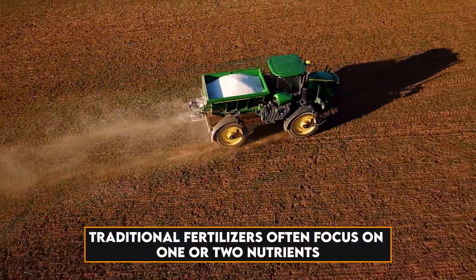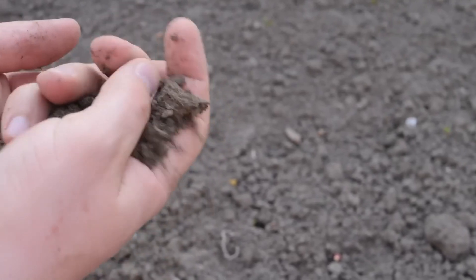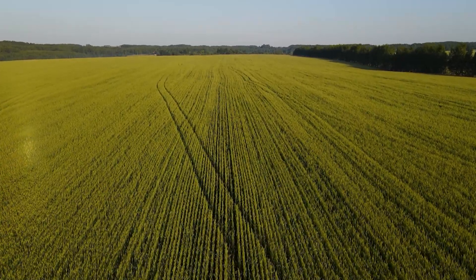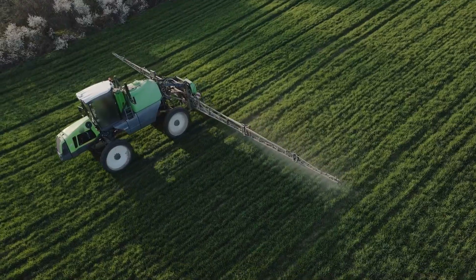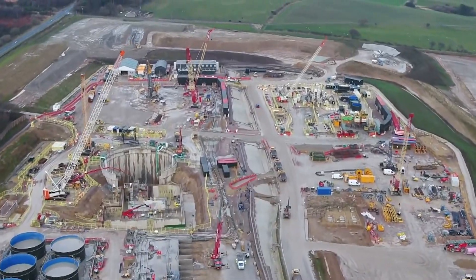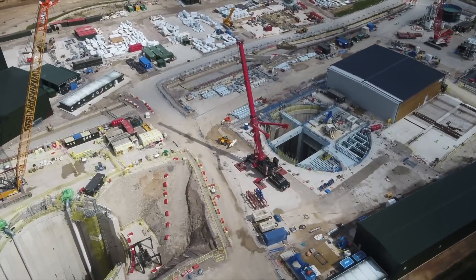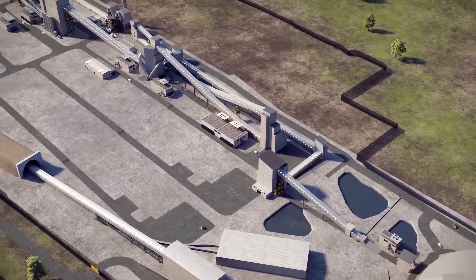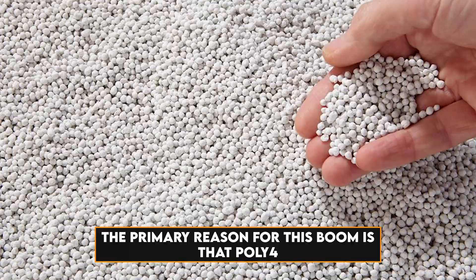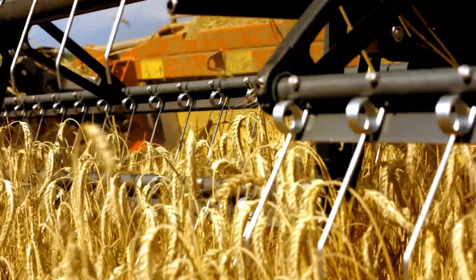Traditional fertilizers often focus on one or two nutrients, which can lead to imbalances in soil and potential environmental damage. Polyhalite's unique composition helps promote healthier plants and better soil quality while reducing the need for excessive synthetic fertilizers. Moreover, the mine has spurred local businesses and job creation, injecting life into the surrounding communities. This is more than just a project — it's a catalyst for growth and development. The primary reason for this boom is that poly-4 is extremely organic and gives farmers the power to call their crops organically grown.